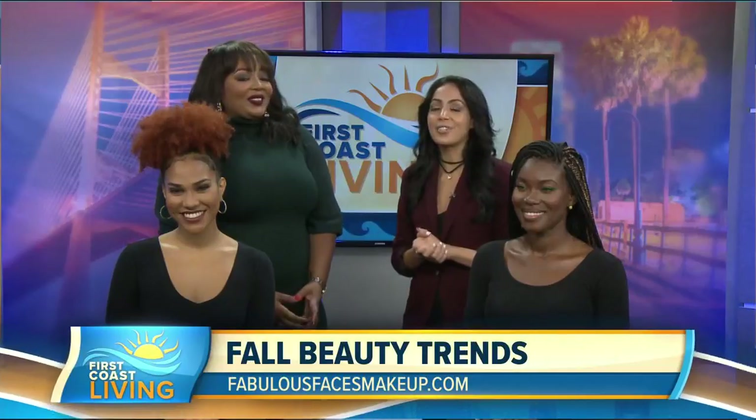Keep these looks in mind, and you can get another look at this segment on our website, firstcoastliving.net.